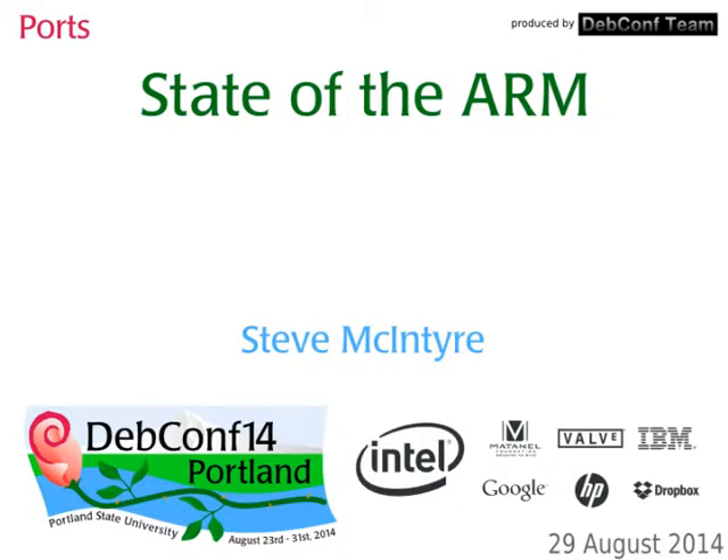Hi folks, I'm here with some other folks from ARM to talk about the state of the ARM ports in Debian. This is very much a BoF — I'm not planning on talking all the way through. Please interrupt if you have questions. There'll be plenty of chance to discuss things.